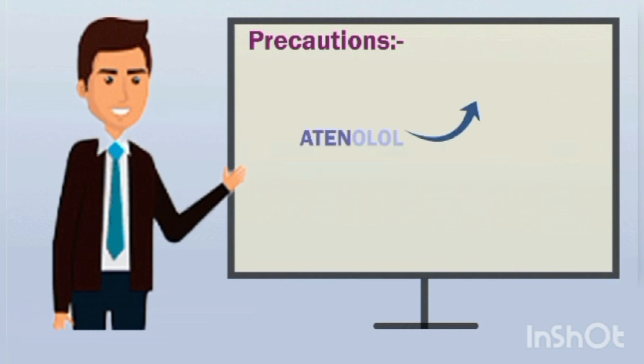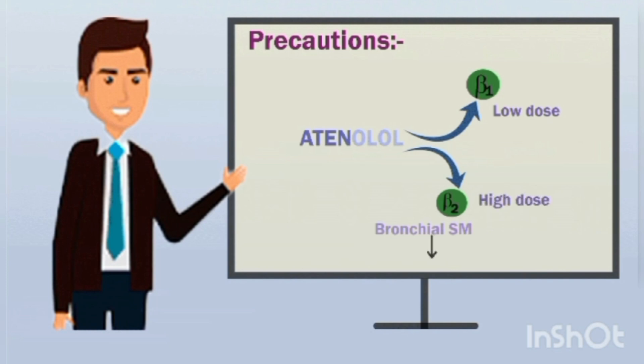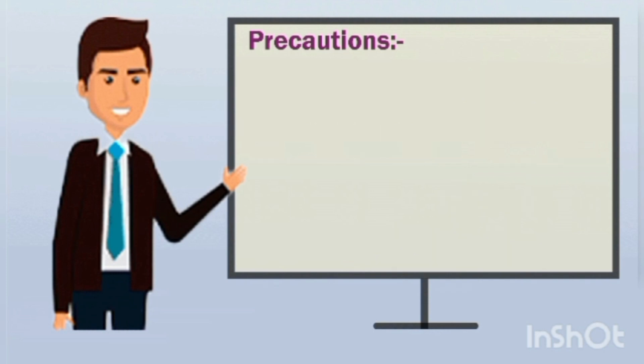At low doses, atenolol acts as a selective beta-1 antagonist with no significant activity on the beta-2 receptors present on bronchial smooth muscles. However, when given at high doses, it loses its selectivity and can block beta-2 receptors, resulting in increased bronchospasm. Therefore, this drug should be carefully given to patients who are at risk of bronchospasm.